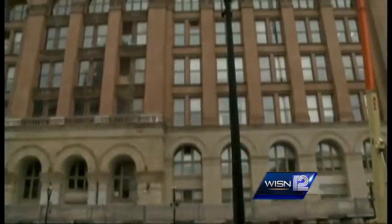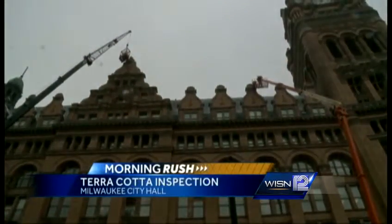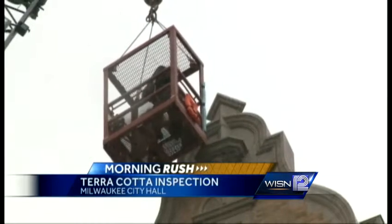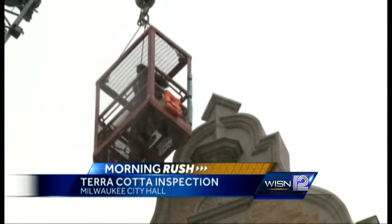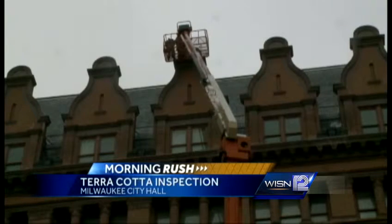Right now, crews are inspecting the outside of Milwaukee's City Hall. Crews began their up-close look at the terracotta on the building on Water and Wells. This is the fourth inspection of City Hall, and it's expected to take five to seven days. The city is suing the companies that renovated City Hall after part of the facade fell from the building.